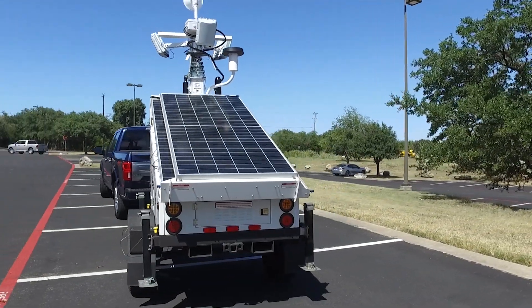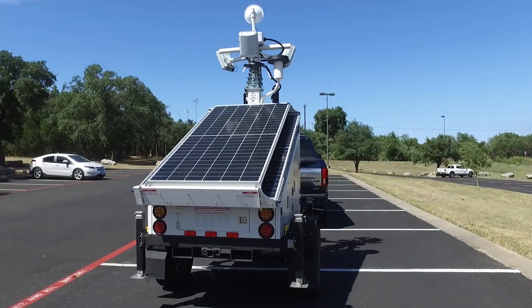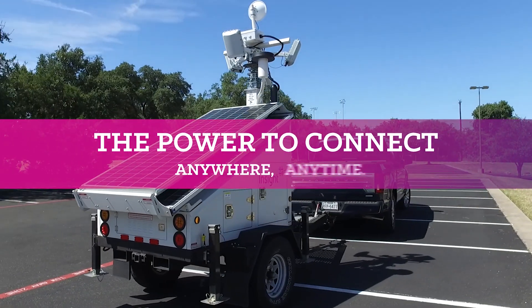Insight Solar Network RDU is the optimal choice, bringing you the power to connect anywhere, anytime.